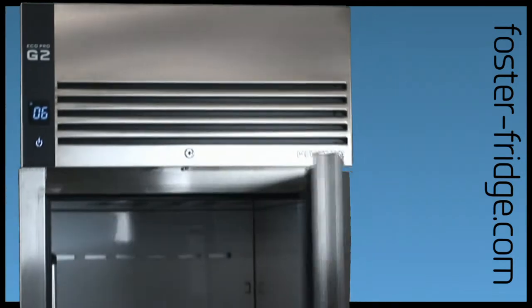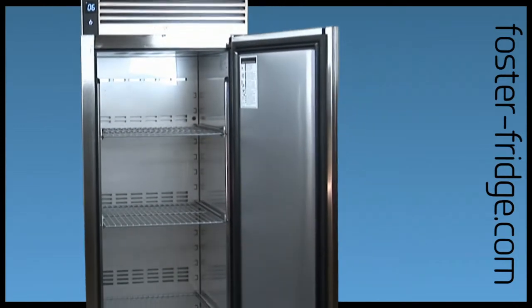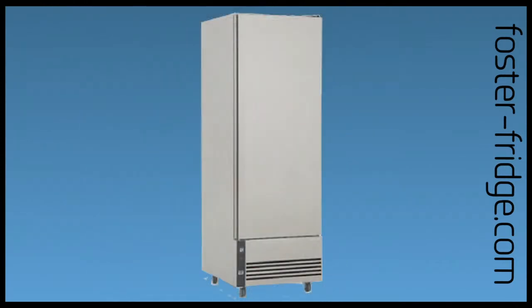All new ergonomic door and handle design allow for easier opening and cleaning. Market leading capacity and a number of configurations available for complete versatility.